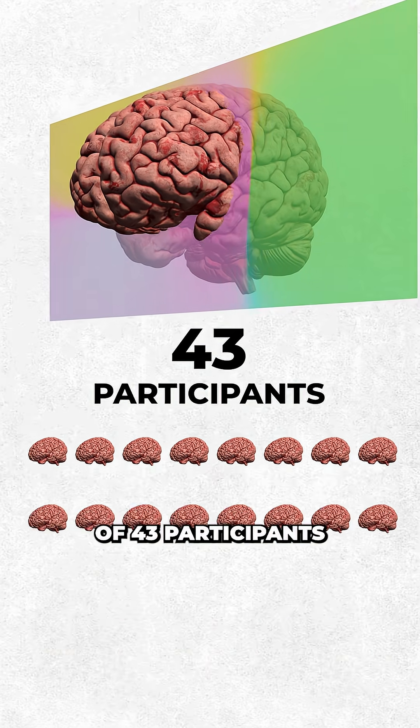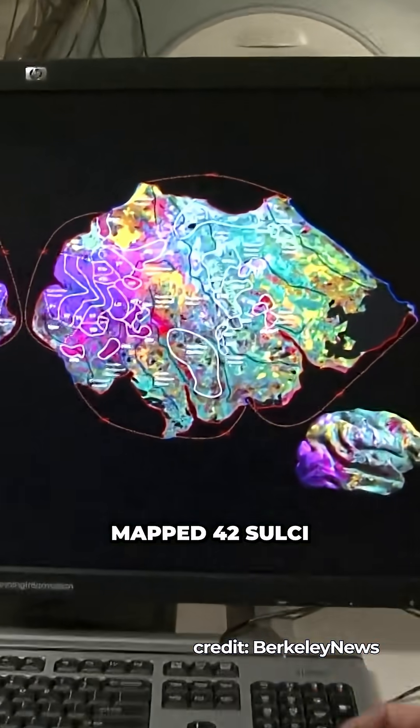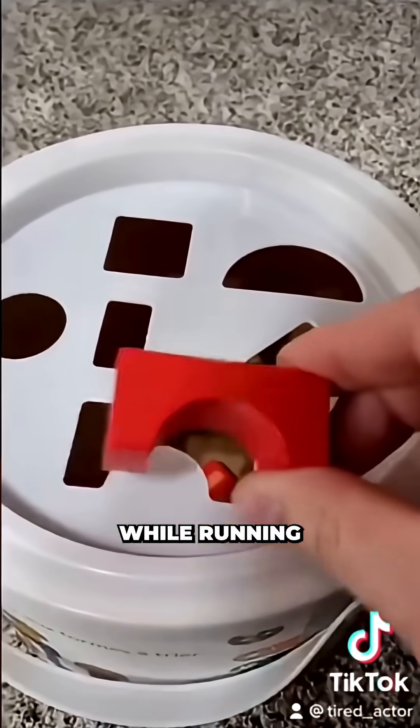Researchers scanned the brains of 43 participants aged 7 to 18 using high-resolution structural MRI. They then mapped 42 sulci in each hemisphere, then put those same brains to work solving visual reasoning tasks like sorting patterns and shapes while running functional MRI.